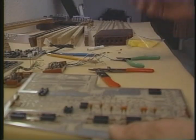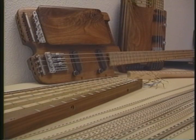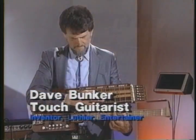All guitars at Bunker Guitars are custom-designed by Dave Bunker himself. Dave actually builds and prototypes all of his ideas before any idea is put into a guitar or bass. Here you see Dave building and finishing one of his great touch guitars.